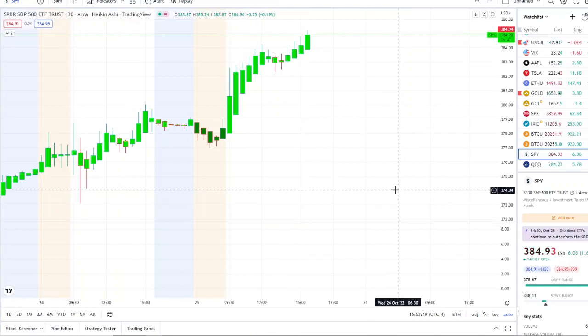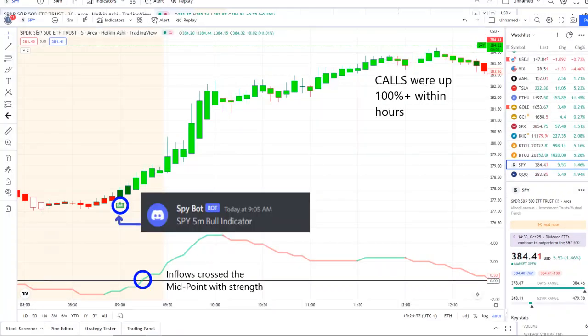The SPY is continuing to test new resistance levels and breaking out to the upside. Today within the volatility, our SPY bot sent out a bull indicator since 9:05 AM, and from that moment forward inflows crossed the midpoint with full strength. 42 Vision into the bell — after the bell continued with strength — and call options went up 100% or more within hours.